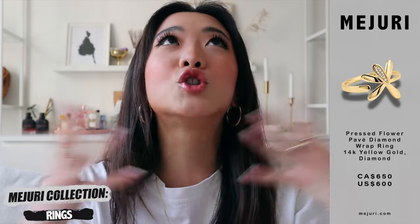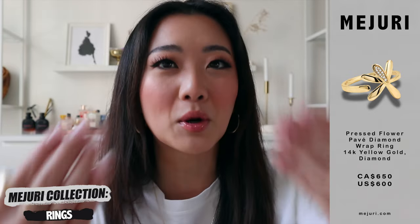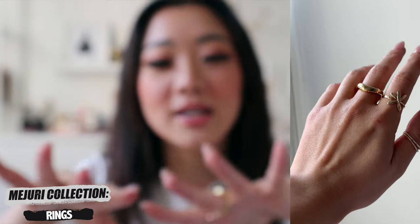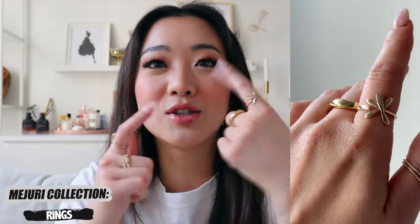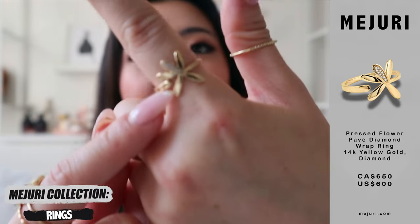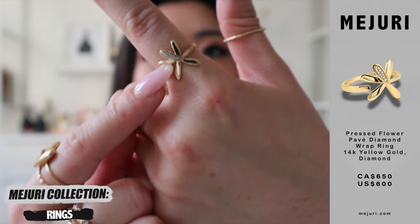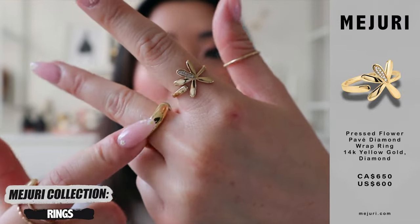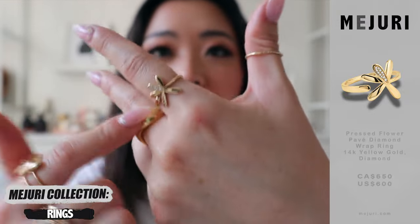The second one is from their flower collection and I absolutely love this because I feel like the flower collection is so perfect for spring and summer. I also got little flowers on my fingers just to match the upcoming warmer season. This one is super cute. It's in solid gold and it has little aspects of diamond. This one is in gold vermeil so make sure you take this off when you shower and ideally when you wash your hands.